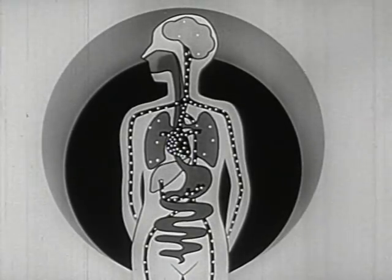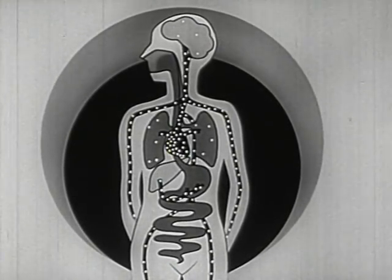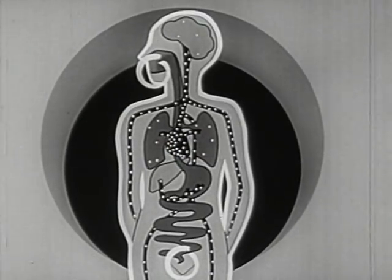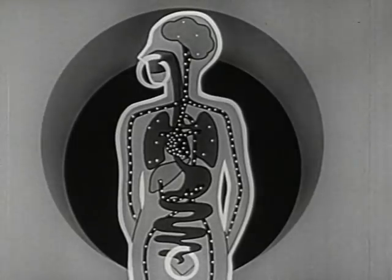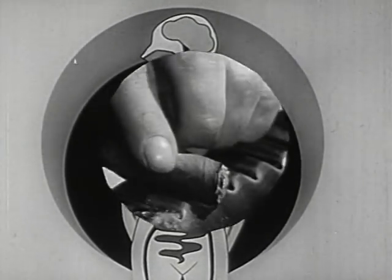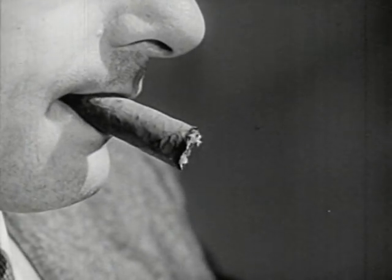Nicotine that enters the lungs of the smoker spreads rapidly through the body. In turn, it is excreted in urine, saliva, and sweat. After several days, all nicotine leaves the body, but the urge to smoke remains. This urge is the result of a complex set of causes, most of them psychological.